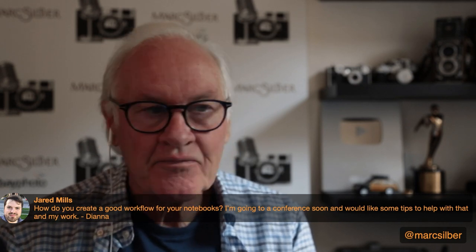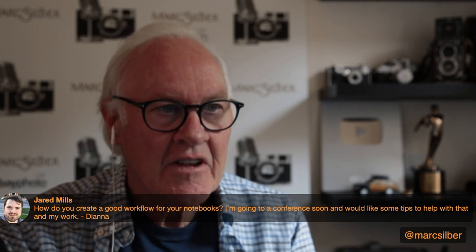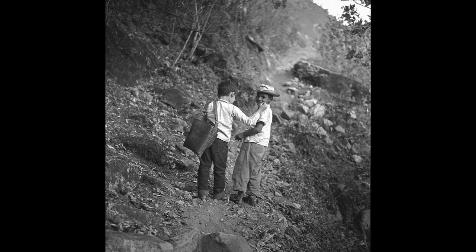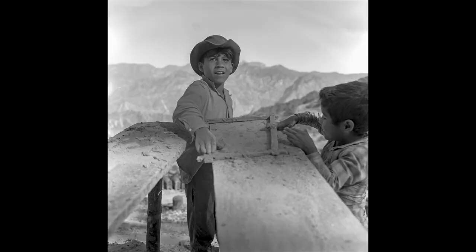Please subscribe and enable the bell so you don't miss any of our new shows. Like the video and please share it. Leave your comments — I love hearing from you. And remember to get out and capture your own images of life.